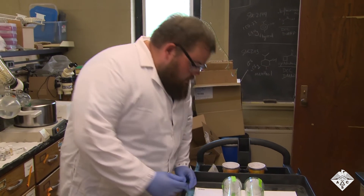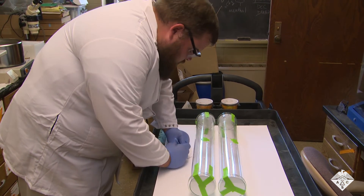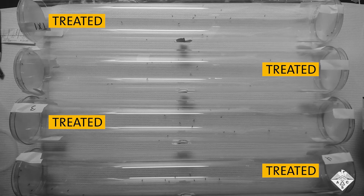To determine the compounds' effectiveness, Corona tests them in a tubular chamber with filter papers at either end. One filter paper has nothing on it, the other has a synthesized repellent applied. Then mosquitoes are introduced into the chamber. Corona uses time-lapse photography and in-person monitoring over two and a half hours to document whether the mosquitoes migrate away from the candidate repellents.